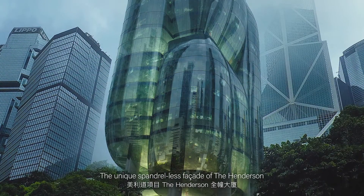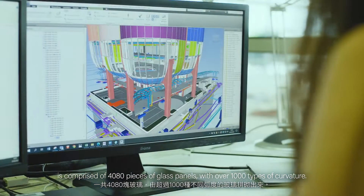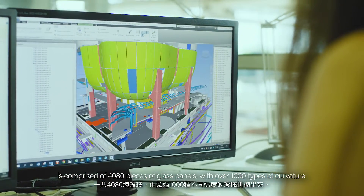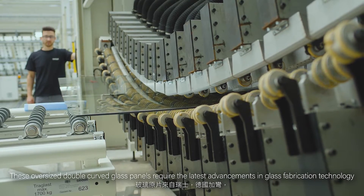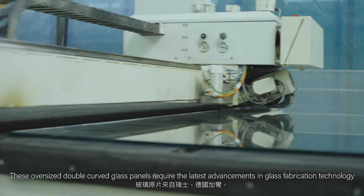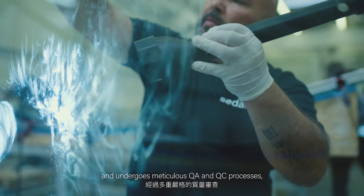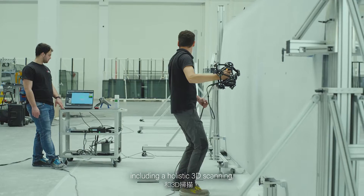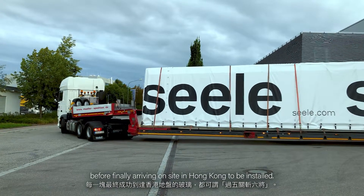The unique spandrel-less facade of the Henderson is comprised of 4080 pieces of glass panels with over 1000 types of curvature. These oversized double-curved glass panels require the latest advancements in glass fabrication technology and undergo meticulous QA and QC processes, including analytic 3D scanning, before finally arriving on site in Hong Kong to be installed.